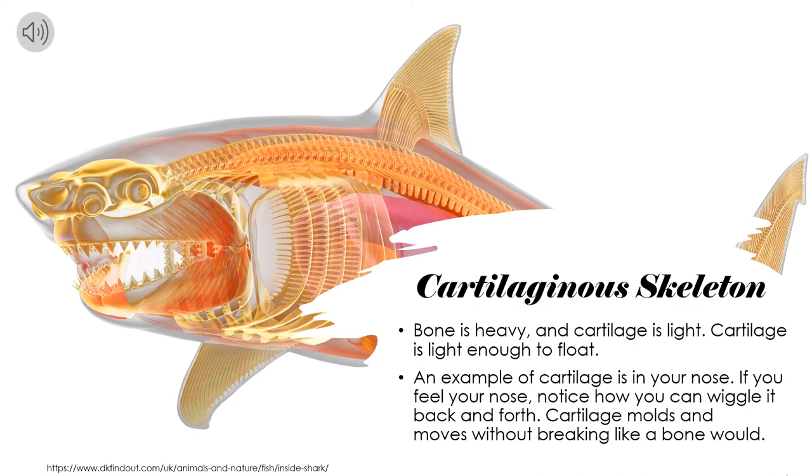Hi guys, my name is Dominique and I'm going to talk about the cartilaginous skeleton that sharks have. Think about your own bones — they are pretty tough, dense, and heavy. Well, cartilage is different. Cartilage is so light that it can float. An example of cartilage is in your nose. If you feel your nose and wiggle it, notice how you can move it back and forth. Cartilage molds and moves without breaking like a bone would.